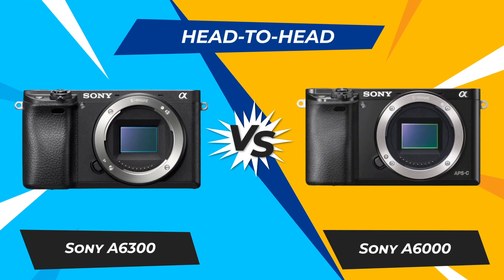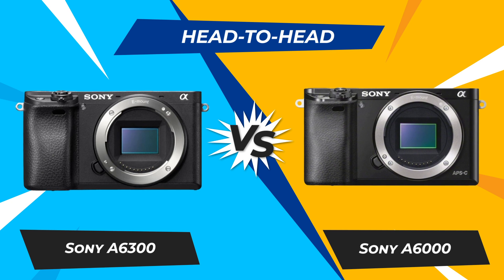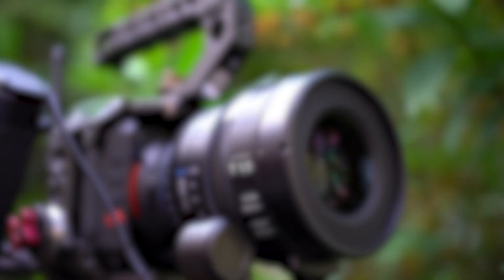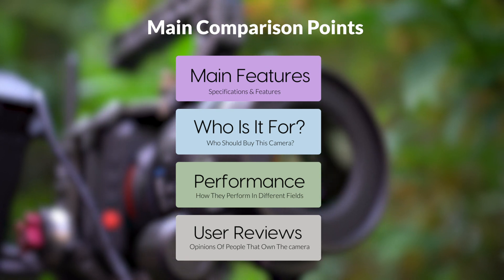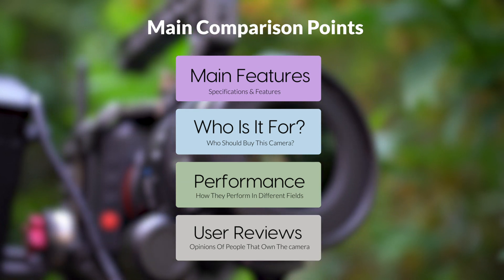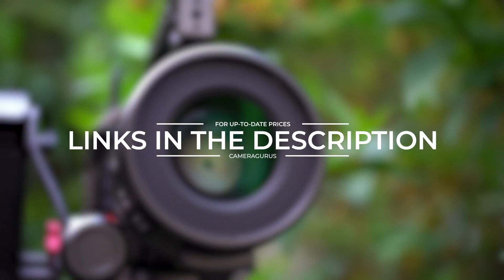Today, we are going to compare two popular cameras, the Sony A6300 and Sony A6000. We are going to take a look at their features, who they are for, how they perform in various use cases, user experiences, and which one is the right one for you. Links to both of the cameras will be listed in the description below. Let's get started.